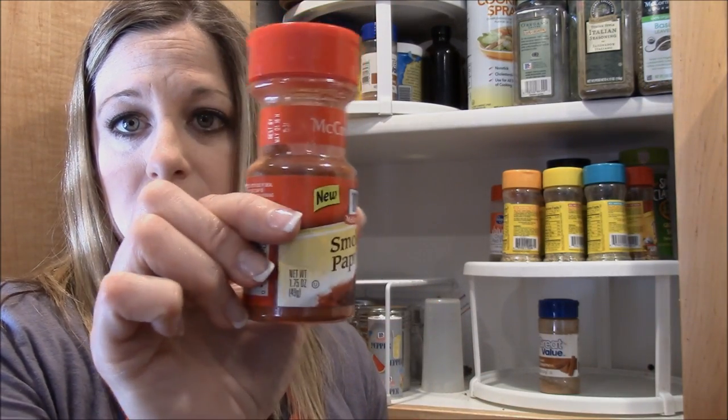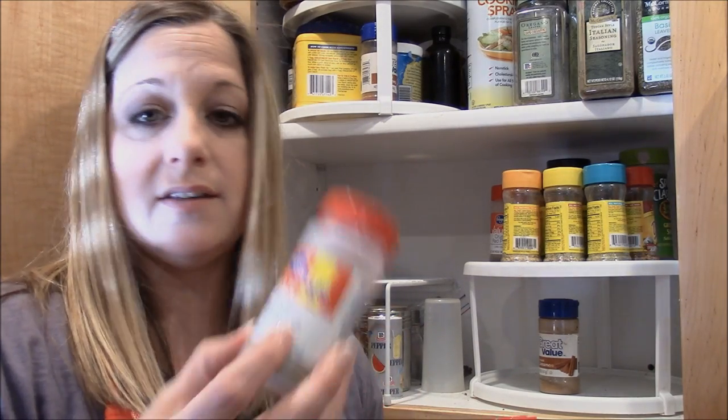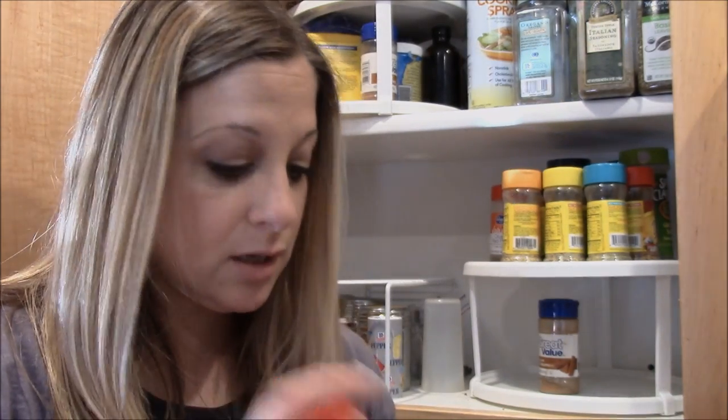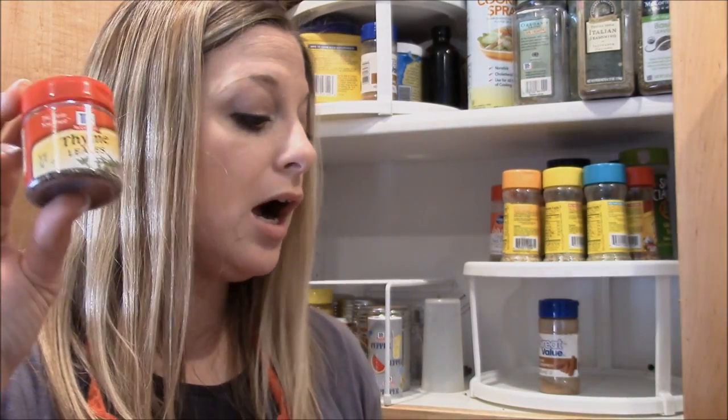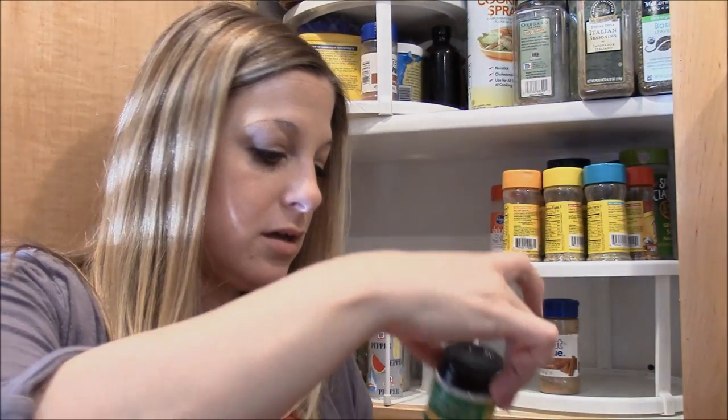Smoked paprika — I had a recipe that called for it. More poultry seasoning — you can never have too much because come Thanksgiving you're fighting for it in the store! Thyme is one of my go-to seasonings too — great when you roast potatoes or fish. Sesame seed. And cream of tartar, which I mostly use in baking. And turmeric.